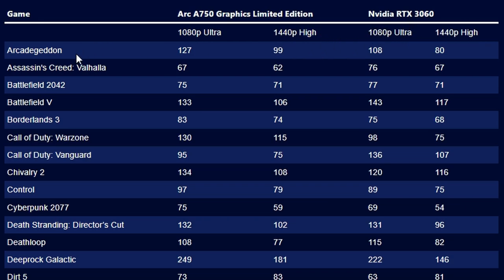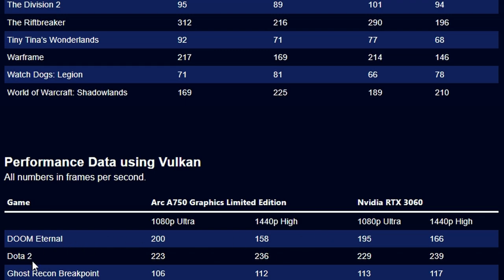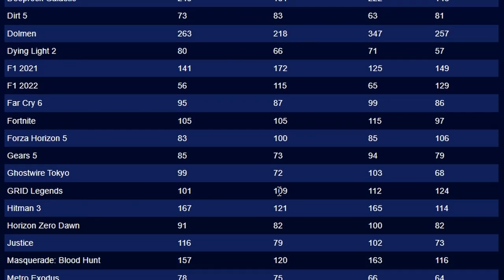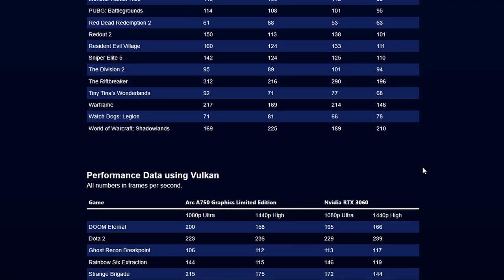In the game-by-game breakdown, Arc loses in some titles — like Assassin's Creed Valhalla at 67 vs. 76 FPS — but is competitive in others. Battlefield 2042: 75 vs. 77; Battlefield 5: 133 vs. 143. Doom Eternal, Dota 2, and Rainbow Six Siege data is also listed. I'd suggest waiting for independent reviews before making a purchase decision.